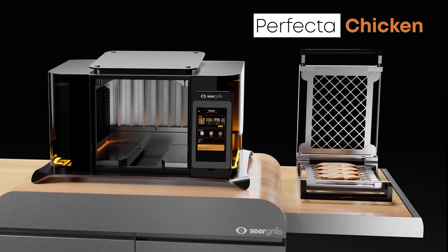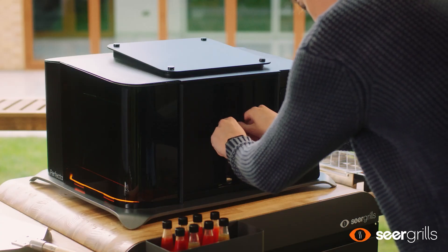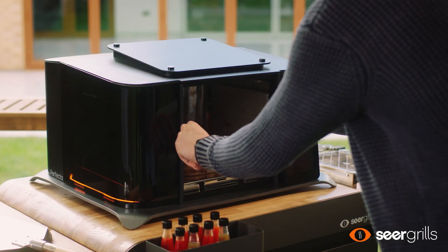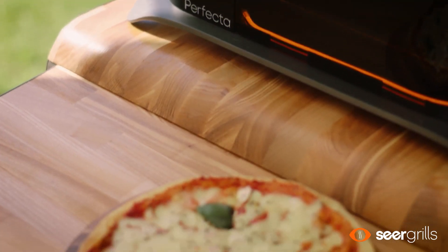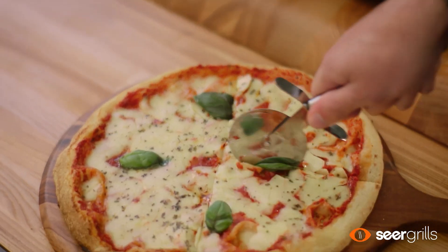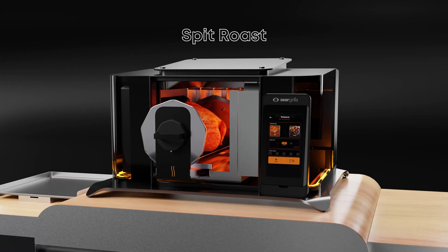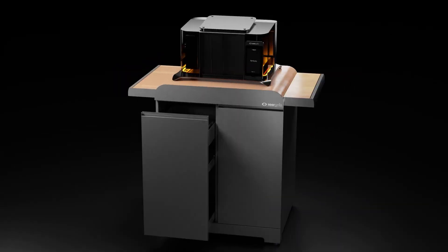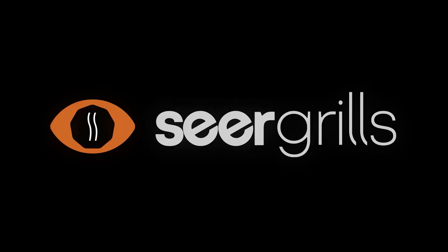In terms of design, the vertical orientation of the Perfecta eliminates flare-ups by channeling only smoke and water vapor out of the top. And it's not just steaks — this grill transforms into an oven or rotisserie, making pizza and roasted chicken a breeze, with a chef mode for full control and an outdoor grill cart for the ultimate setup. Seargrills plans to ship the Perfecta in Q4 of 2024, and early buyers at CES can take advantage of a $1,000 discount.